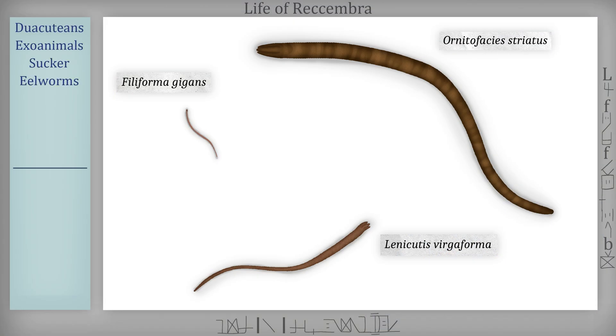Eelworms are divided into three major clades. The smallest and oldest clade, the hairworms, have a maximum length of one centimeter. They are detritivores, which inhabit soft soil in shallow areas like the Topique Gulf. They burrow underground and make tunnels, where they spend their whole lives.